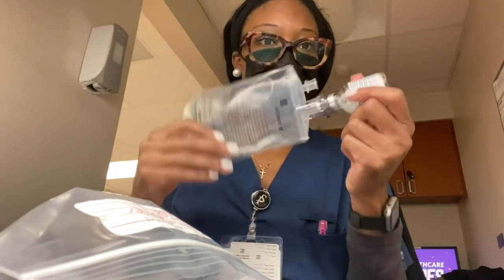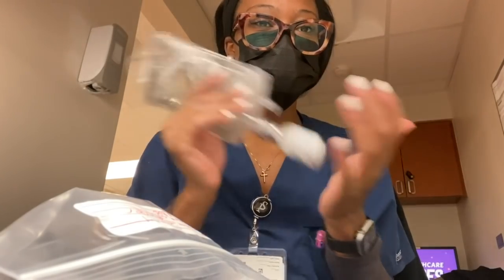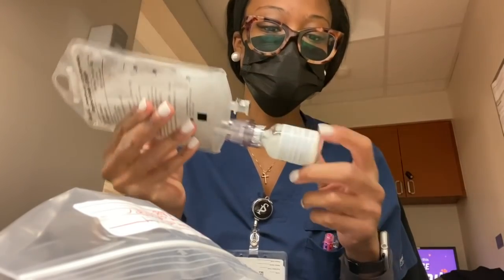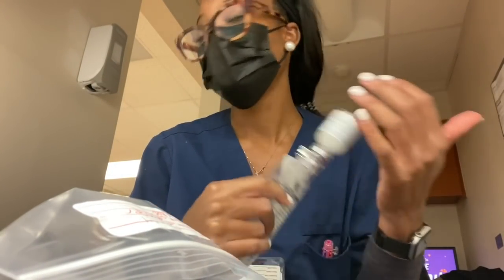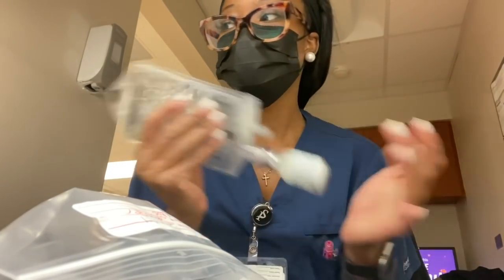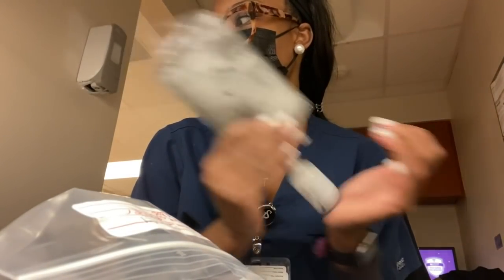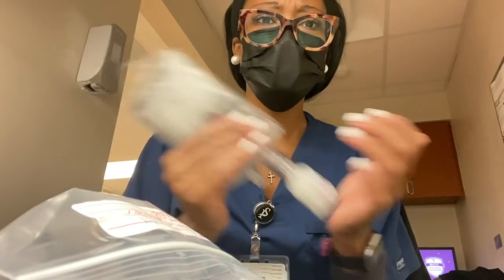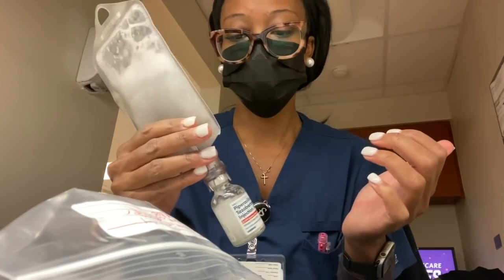Y'all, I hate these IV antibiotics. At my other hospital they came pre-mixed so all you had to do was hook it up to the IV. But these take forever to dissolve. I usually hook it up about 30 minutes before I need to go in there, that way I'm not doing it in the room. You're not supposed to shake it, but I'm like — if I don't shake it, it would take forever to dissolve.